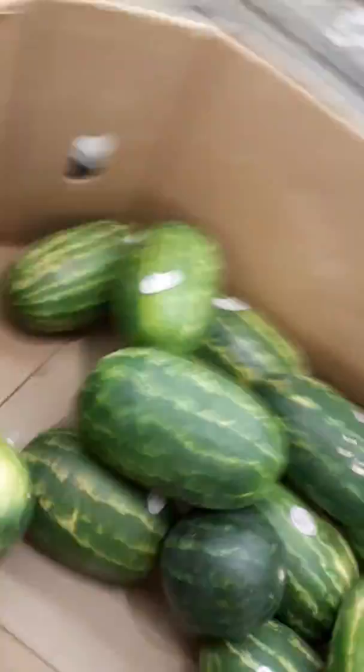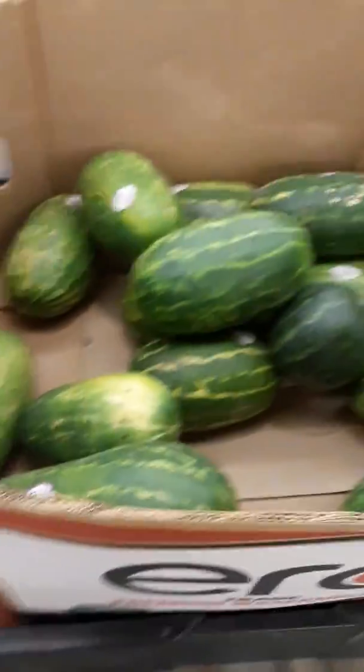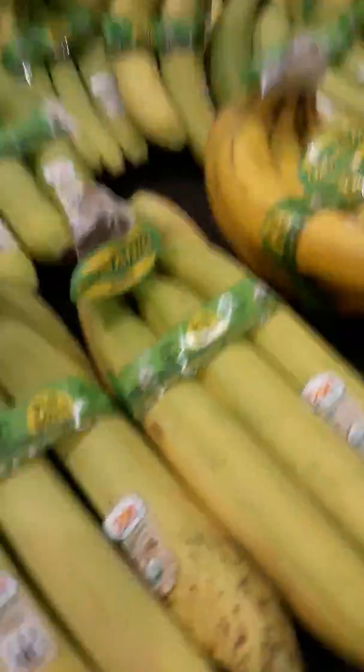Look at all these watermelons. We have kiwis. Pick California pink balloons. Oh yeah, shoutout to California. And green bananas. Who picked the color green instead of yellow?